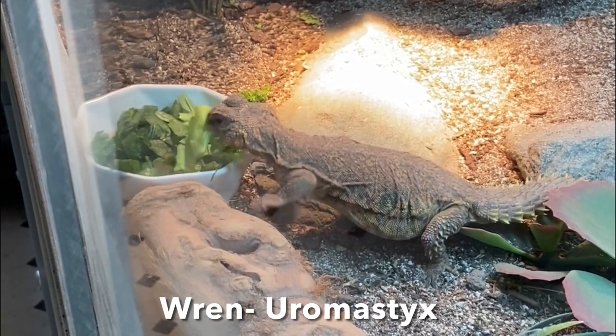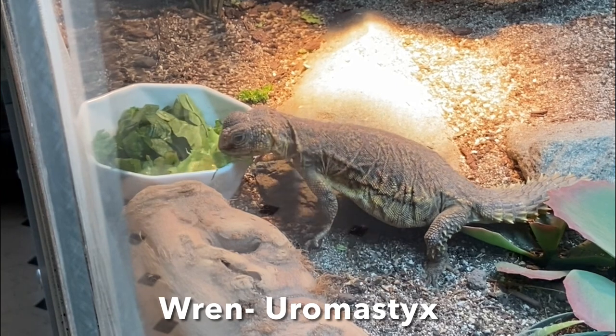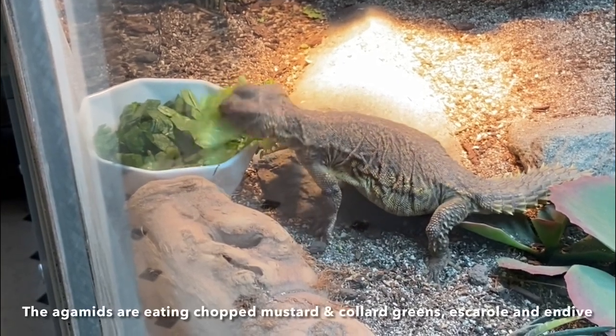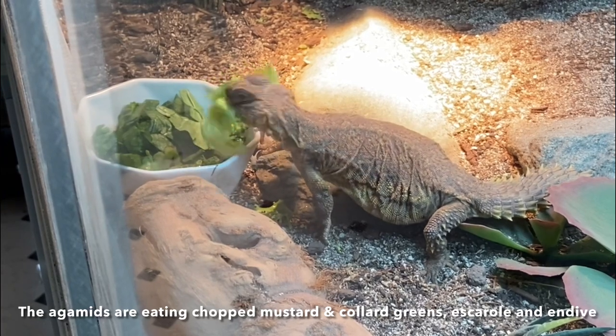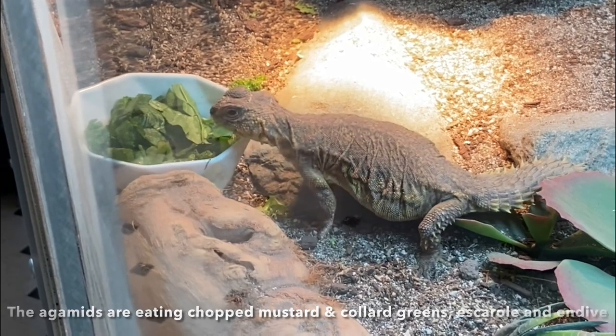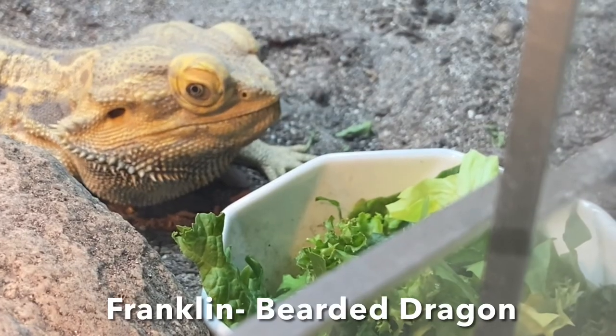Right now you are seeing my Euromastix Wren eating. This is actually the first time she's ever featured on this channel because she's relatively new to the family. She's been with me for a little over a month, and I also got my Peter Spanded Skink Shukaku at the same time relatively soon.